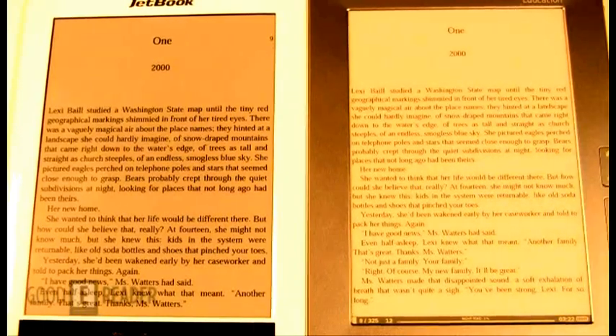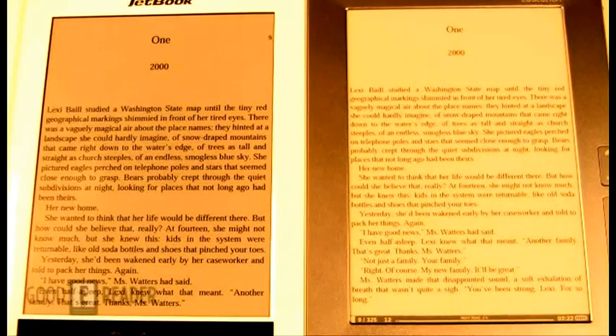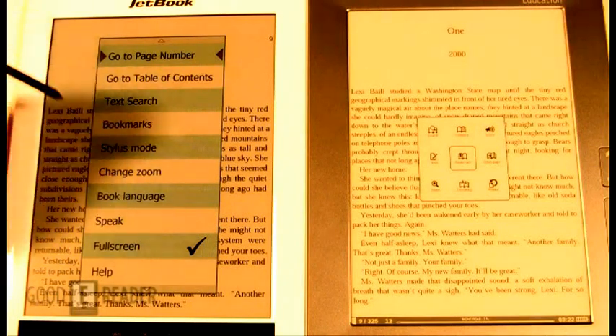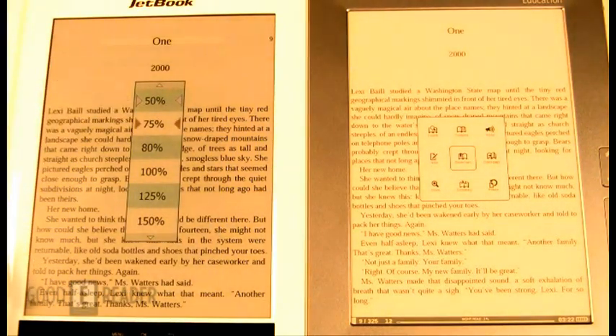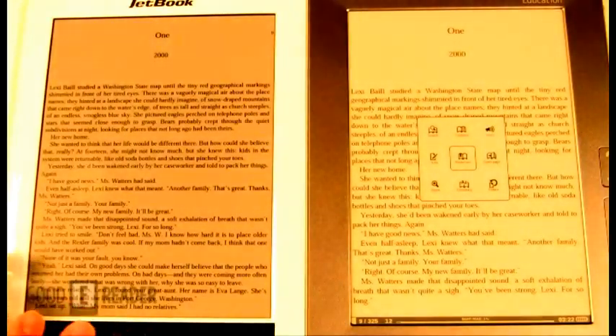What type of functionality do we have as far as tailoring our e-book experience from device to device? On the JetBook Color, you can press the menu and you can see everything's in a neat organized list. You can change stylus mode, change the zoom. The zoom is probably the one thing that will decide how you want your text to appear.